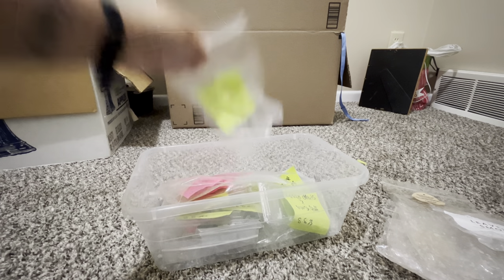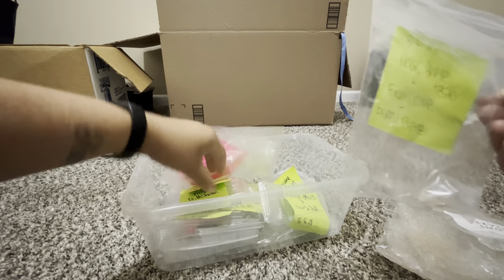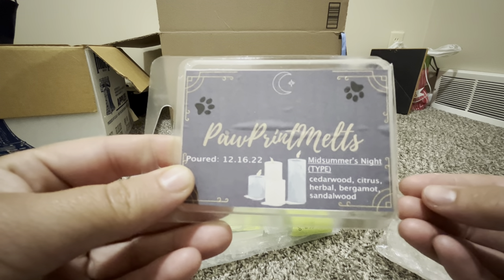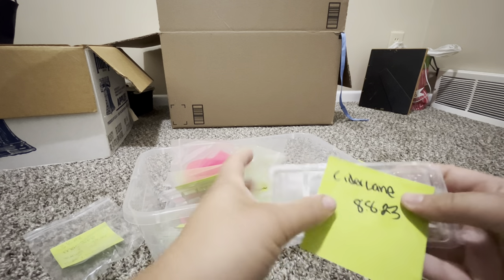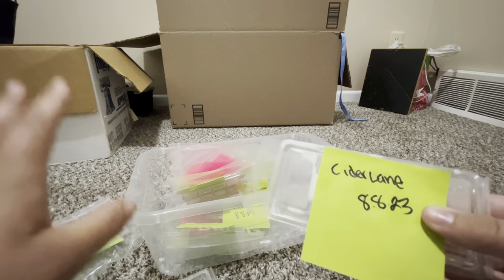These next ones are a lot of my testers — I was testing my new parasoy formula. Paw Print Melts — Midsummer's Night: cedarwood, citrus, herbal, bergamot, sandalwood — a Bath & Body Works dupe, though Yankee Candle also has a Midsummer's Night. I like it every once in a while. And then on to my own testers — Cider Lane: I love that kind of scent just on its own as a blender.